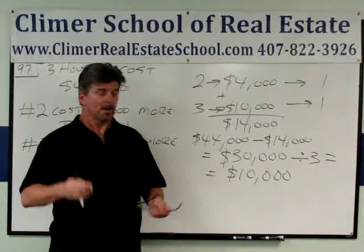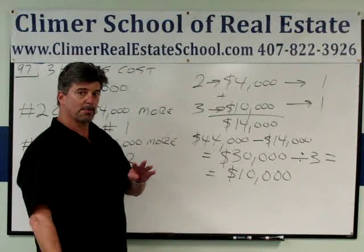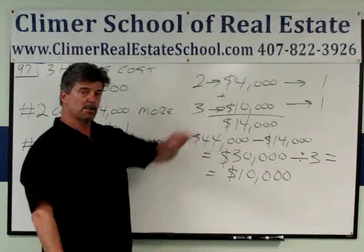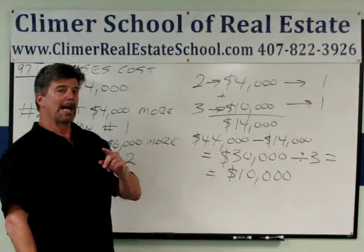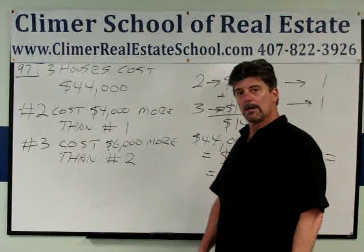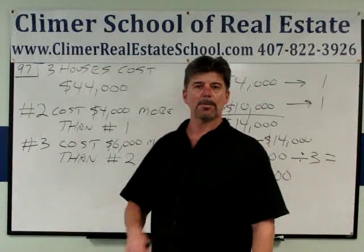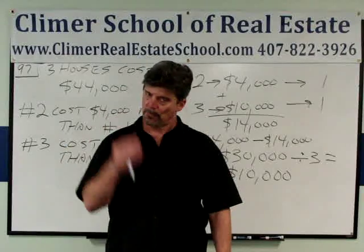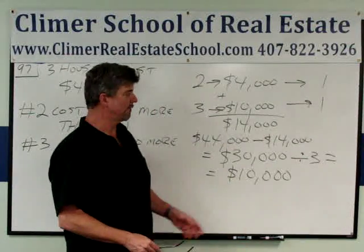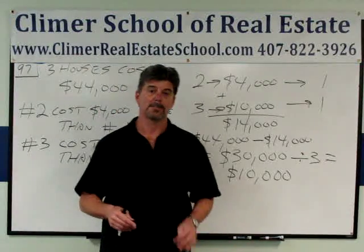House number one costs $10,000. You can check it: house number two costs $4,000 more, so $10,000 plus $4,000 is $14,000. House number three costs $6,000 more than house number two, so $14,000 plus $6,000 is $20,000. If you add all three together — $10,000 plus $14,000 plus $20,000 — you get $44,000. So the answer is house number one costs $10,000.